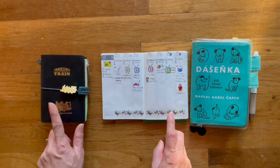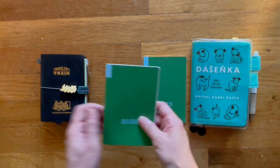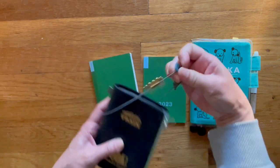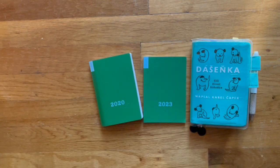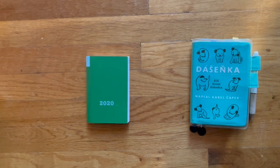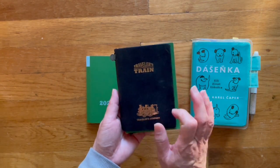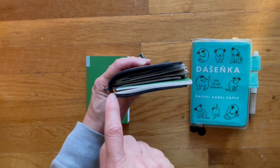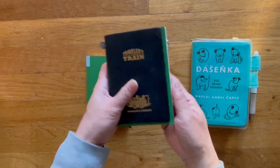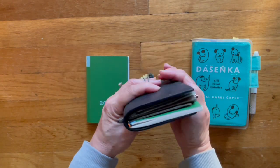I have my passport size Traveler's Notebook here to show that the weekly supplement will fit in it. Okay, I'm back — Bruce has got a new toy, a tennis ball, so that won't make much noise. So this is my Traveler's Notebook passport size, and as you can see, I placed it on the string as my front booklet. It has a little bit of overhang.